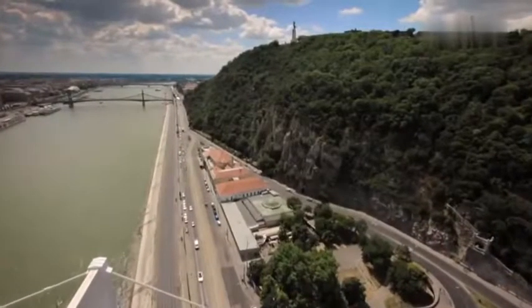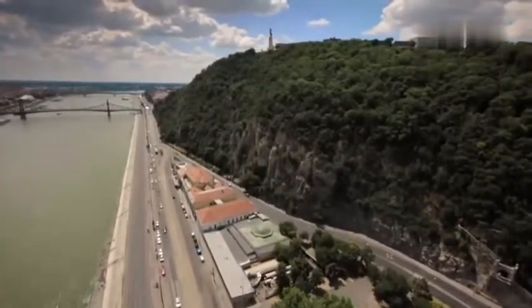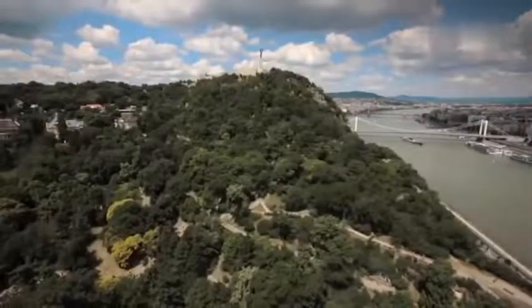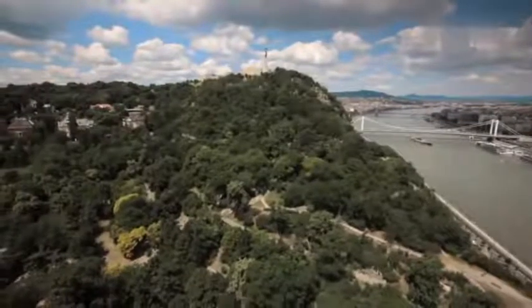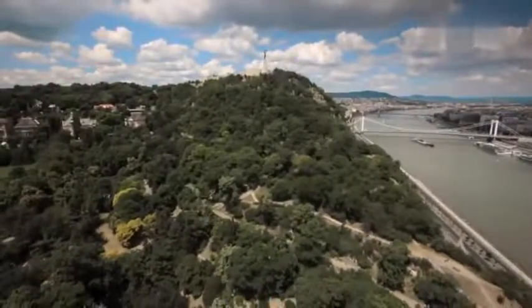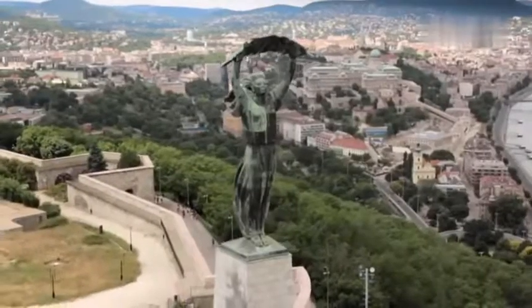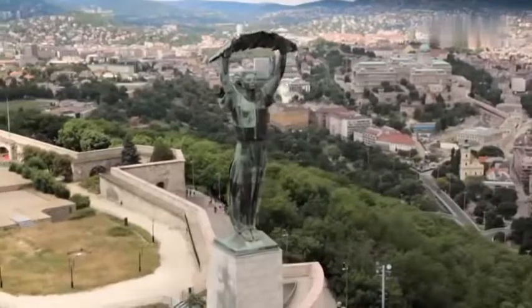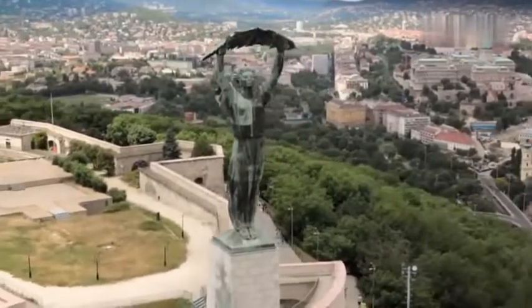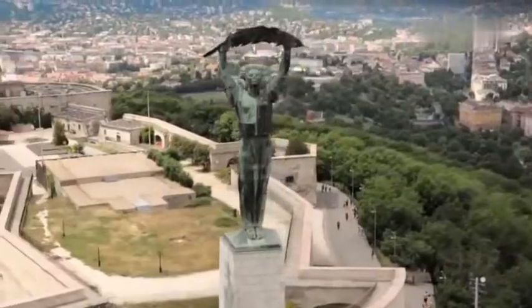Liberty Statue upon Gellért Hill is one of the most well-known landmarks of Budapest and a dominant feature of its cityscape. It is one of the very few statues which, despite being erected during the communist dictatorship, survived its collapse and stands still on its original spot. The 14-meter tall female figure standing atop a 26-meter pedestal holds a palm leaf, symbolizing the genius of liberty holding the palm of glory.